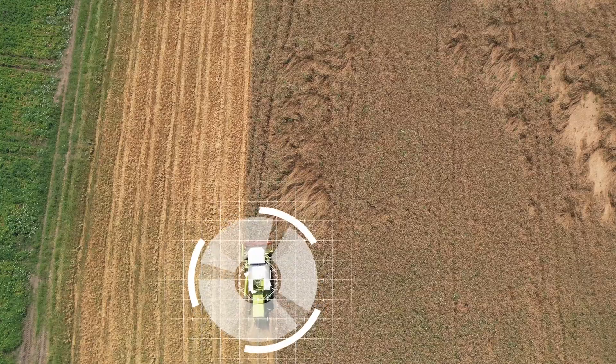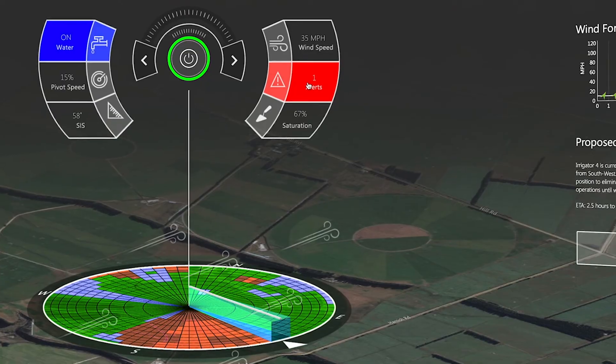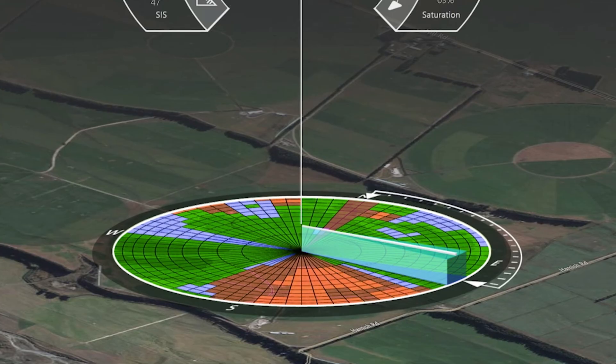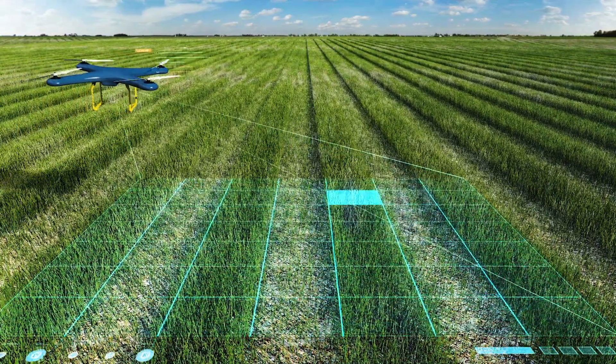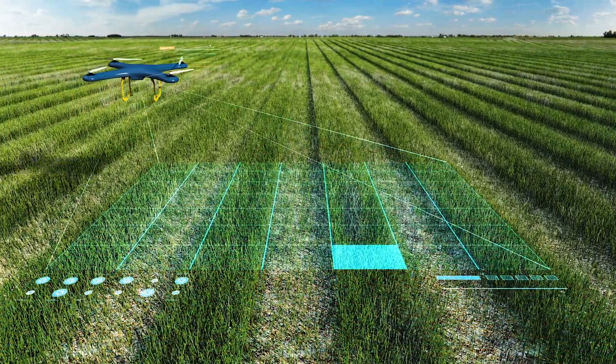By applying computer vision and artificial intelligence, growers are seeing their crops in new ways, which helps them with crop monitoring, discovering inefficiencies, and unlocking new insights to improve food production.